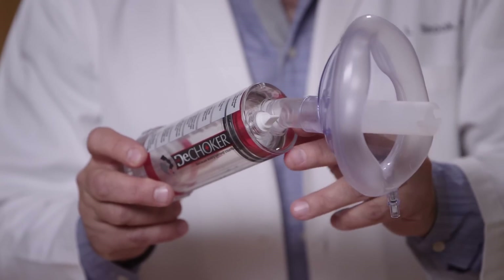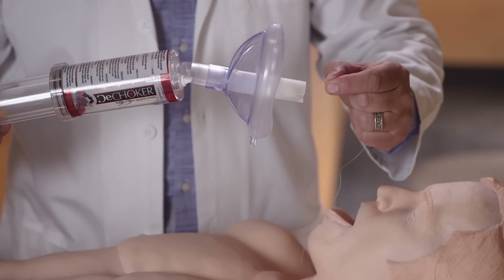The DeChoker has a one-way exhaust valve so you won't push air back into the mouth. Once the object has been dislodged, it will be visible in the device. You may have just saved a life. Help me eradicate choking deaths throughout the world.